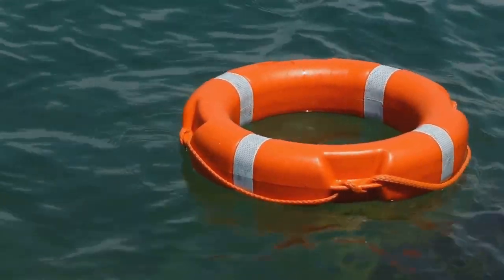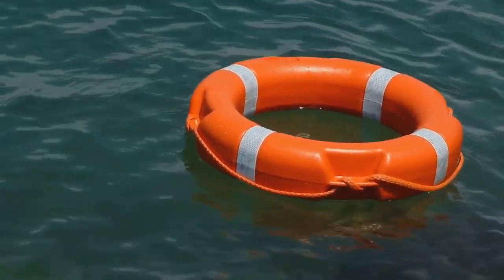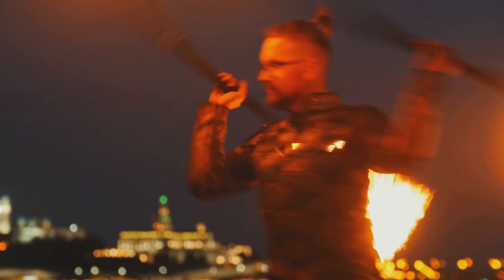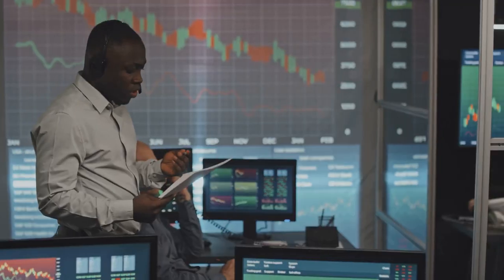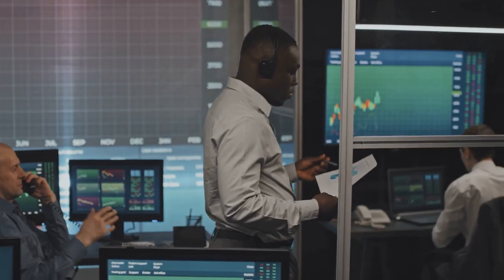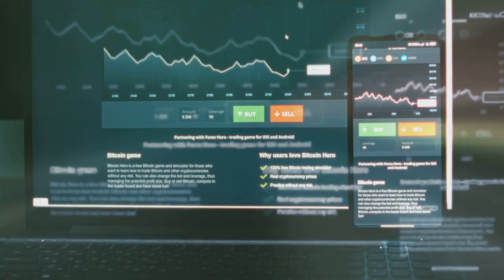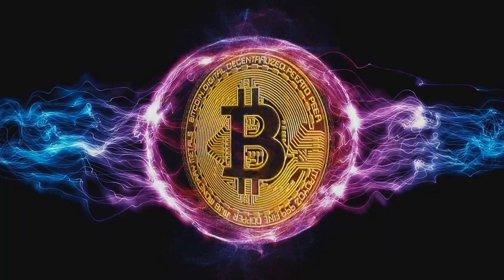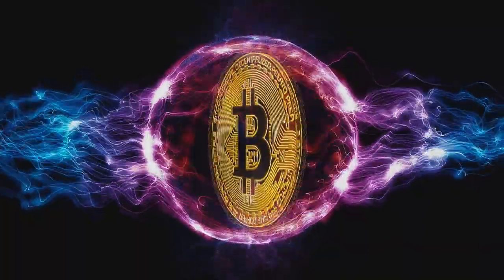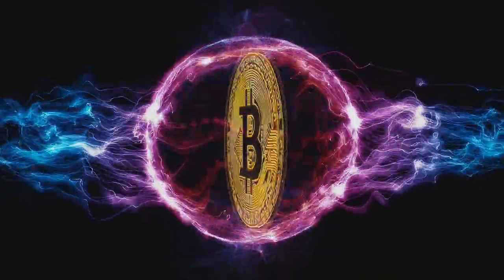Drowning in day trader tax returns? Let's toss you a lifeline. Navigating tax returns for day traders can feel like juggling flaming torches. You've got wash sales, short-term gains, and a mountain of paperwork that can make anyone's head spin. And let's not even get started on crypto taxes. With fluctuating values and multiple transactions, it's like trying to solve a Rubik's Cube while riding a roller coaster.